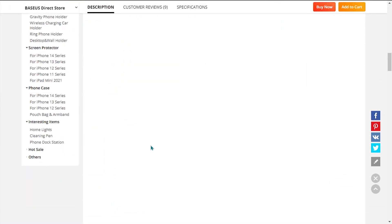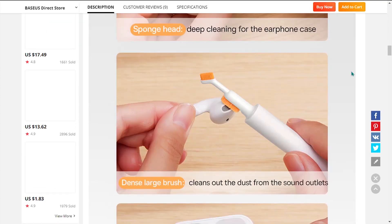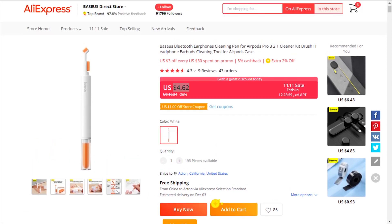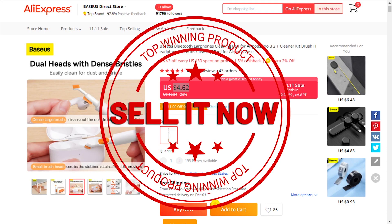The selling price of the Bluetooth Earphones Cleaning Tool is just under $19, whereas the product cost is $4.62. Shipping is completely free, so you're looking at a very good profit margin of $14.38. So sell it now.